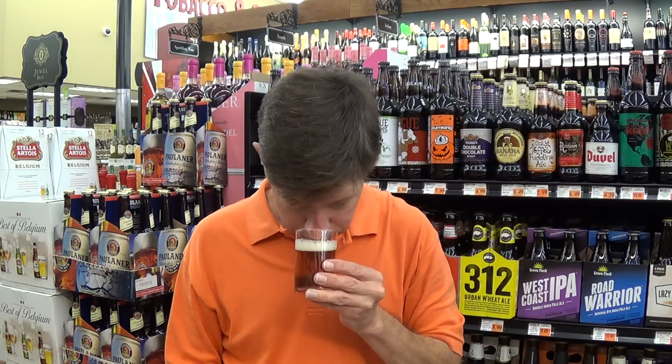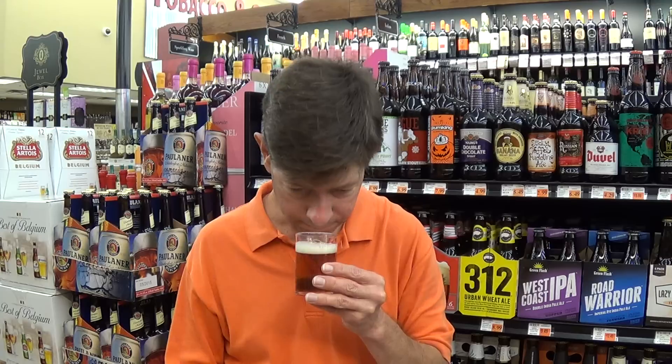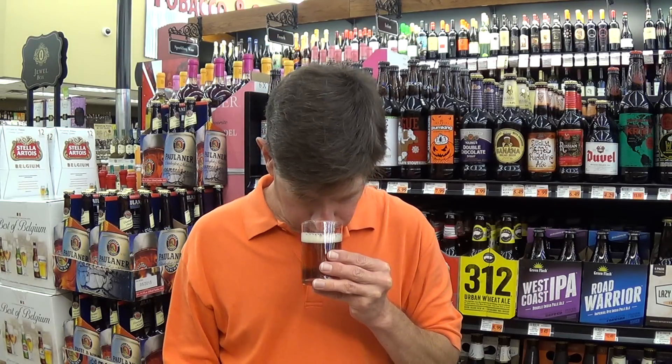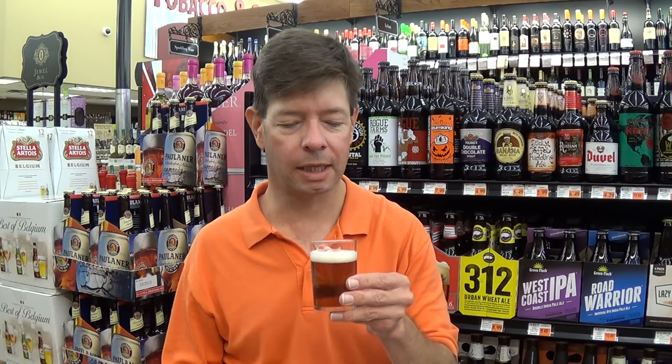If you smelled it, you'd think it was a Pale Ale. It smells like what I would say is stereotypical New Belgium fruitiness — that citrus you get with them. And it has a woodiness, like maybe a lemon pledge, like a wood polish.